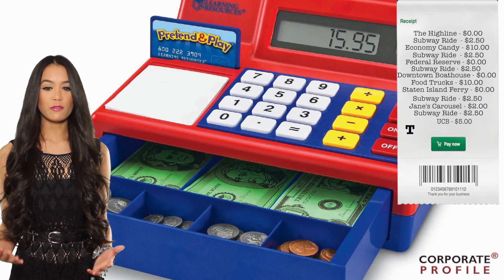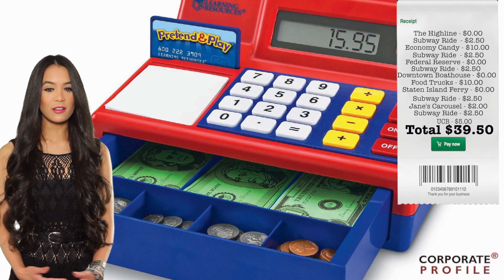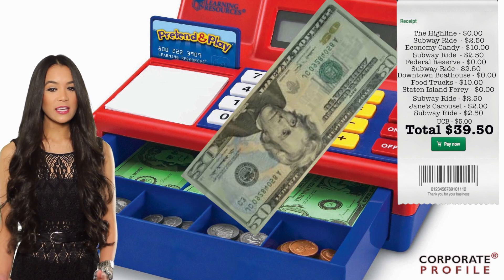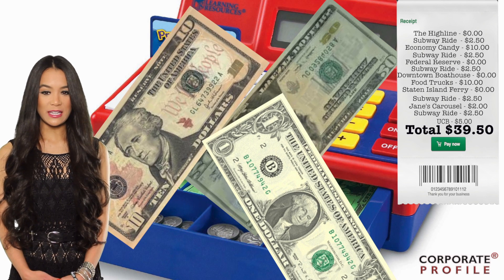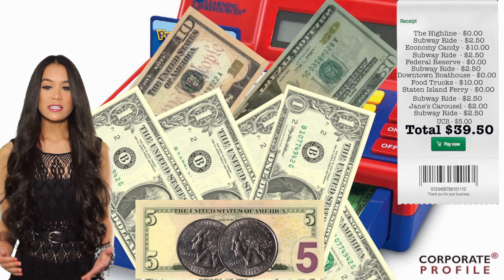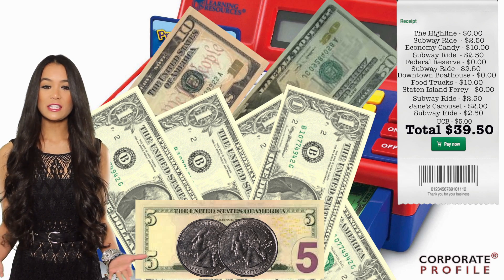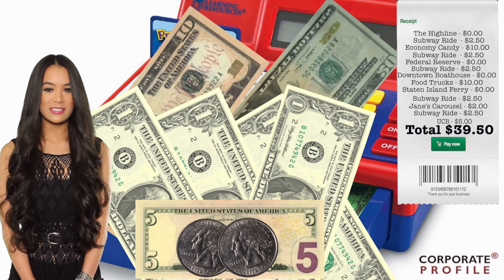So there you have it. We took you from Midtown to Brooklyn Bridge Park for a grand total of $39.50, and we even factored in subway rides between each location. If it's a nice day, skip the subway and try walking — you'll discover some of the best parts of the city on your way. That concludes this edition of the Urban Guidebook. See you next time.